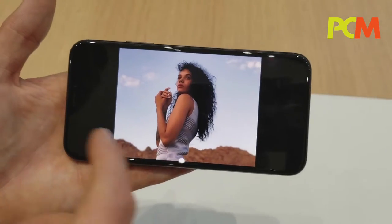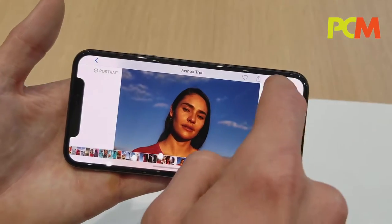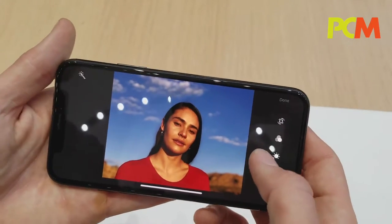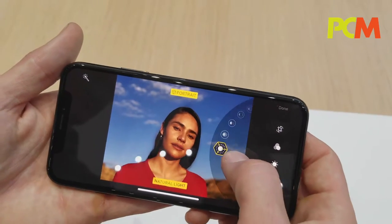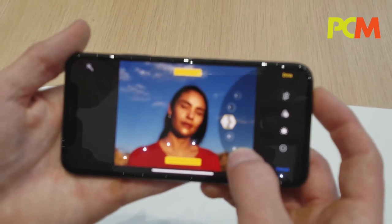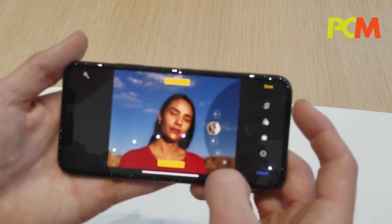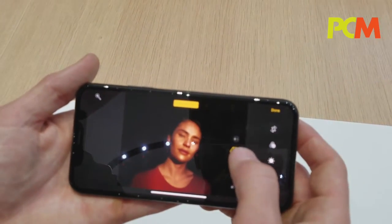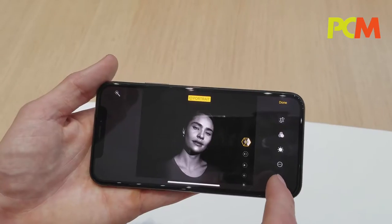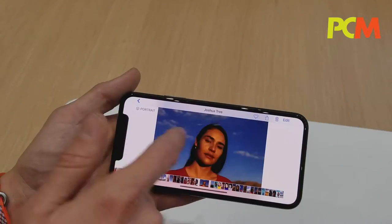People are really going to love the new features here. We have Portrait Lighting, which you can adjust after the fact. We have Natural Light, which is the photo that you took; Studio Lighting, which creates a brightly lit light on the face; Contour, which adds dramatic shadows; Stage Light, which casts you against a dark background; and Stage Light Mono, which is stage lighting in classic black and white. You can change these after the fact.